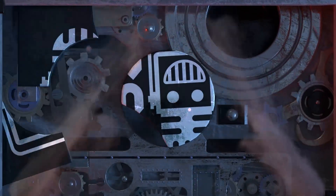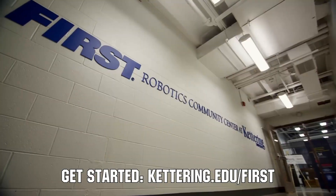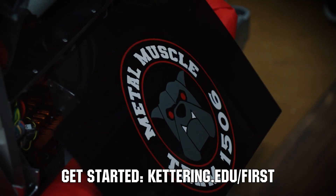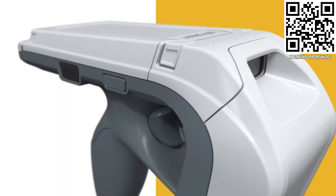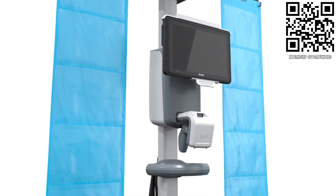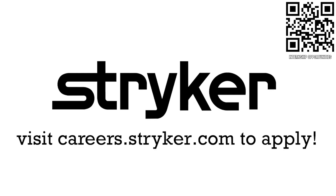This video on First Updates Now is made possible by viewers like you and also the following sponsors. At Kettering University, over 30% of the student population was in high school robotics, and these same students have received a portion of over $7 million in scholarships. Scholarship applications for FIRST students are now available at kettering.edu/FIRST. Apply the skills you gain as a FIRST student or mentor and help change the world at Stryker — a top career choice because of their commitment to innovation and saving lives. Learn more at careers.stryker.com.